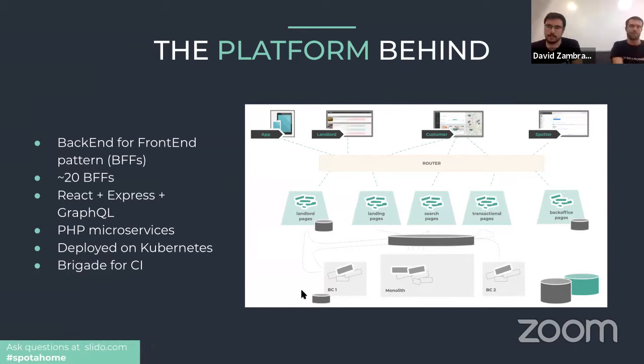With many teams working in parallel, we've adopted the Backend for Frontend pattern — BFF — in our front-end projects. This gives us a lot of flexibility to split the platform into smaller projects managed individually, and to scale them in case of traffic peaks. We currently have almost 20 BFFs, with teams managing two or three at a time, or sometimes more.